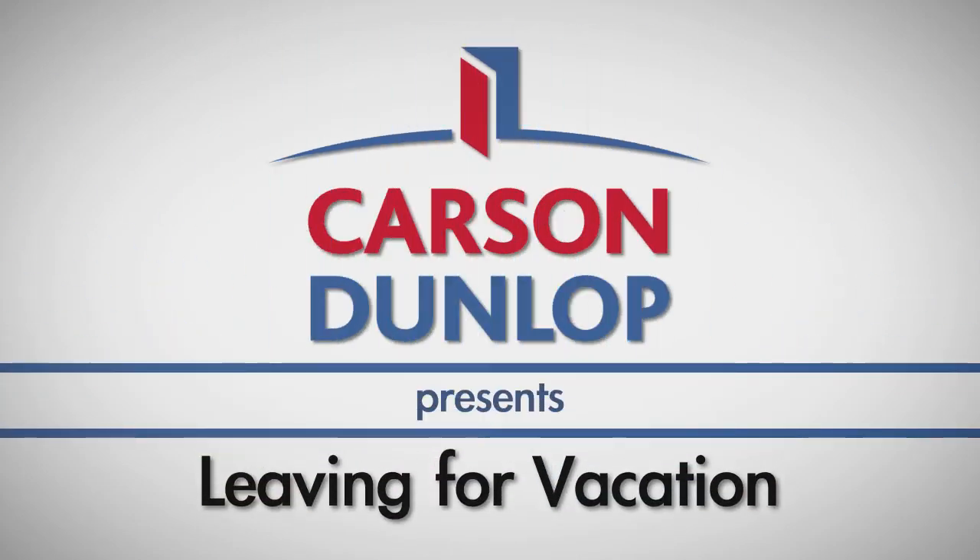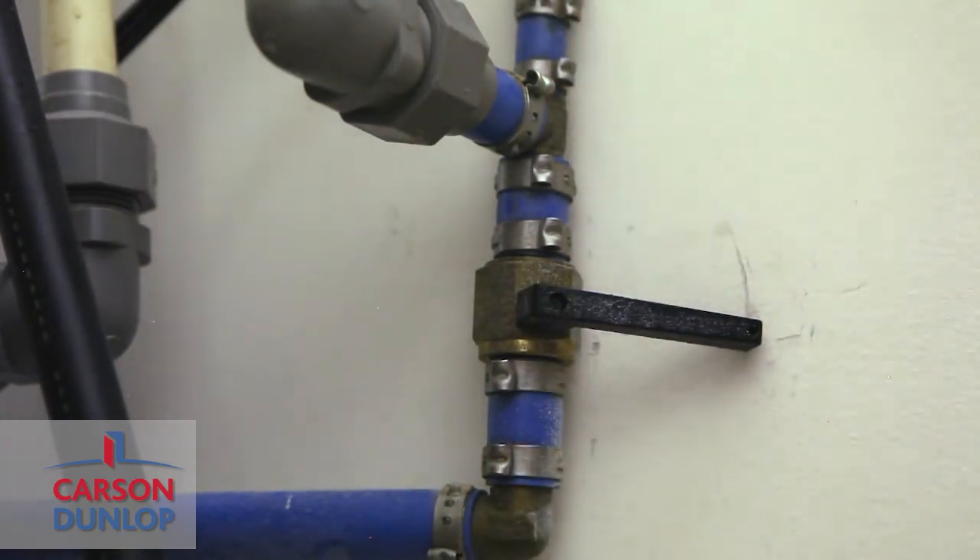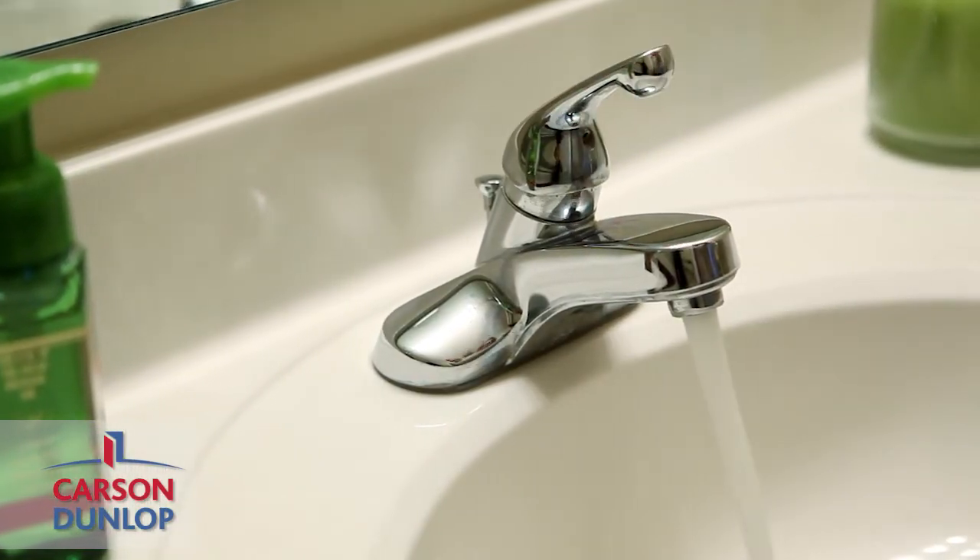If you plan to leave your home for a few days or more, we recommend taking the following steps regardless of the temperature during your absence. First, turn off your main water supply. Then open all faucets and flush all toilets.